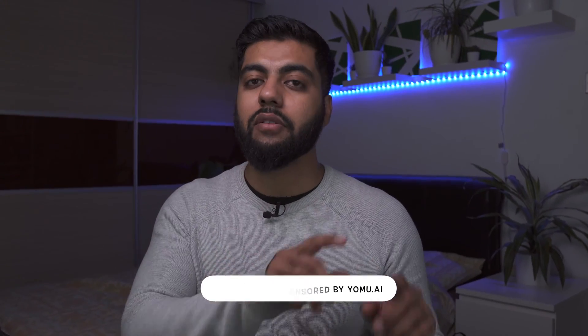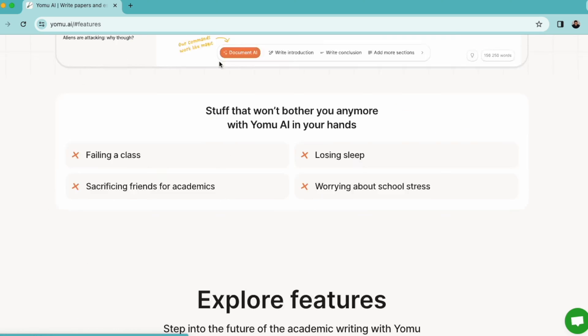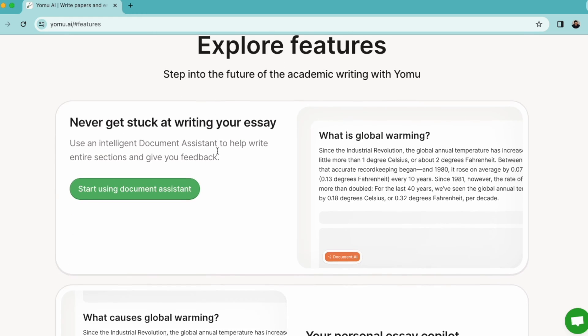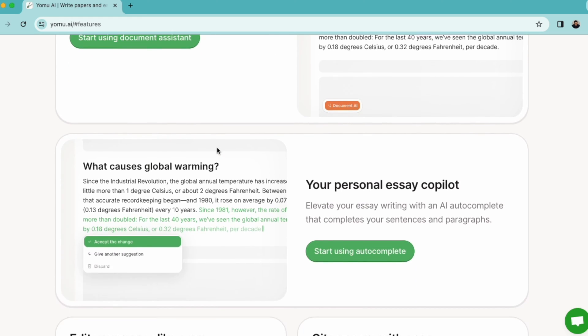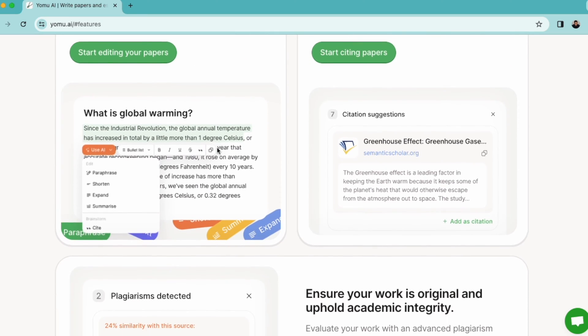I've partnered with Yomu AI in this video to talk to you about the amazing features they have that I've really benefited from. I'm writing a grant at the moment, so I'm hoping these features will help you in any manner of academic writing you're undertaking. It is designed to be your tailored AI tool to supplement your writing workflow, designed for students and researchers, packed with features to bypass writing blocks and accelerate your workflow.